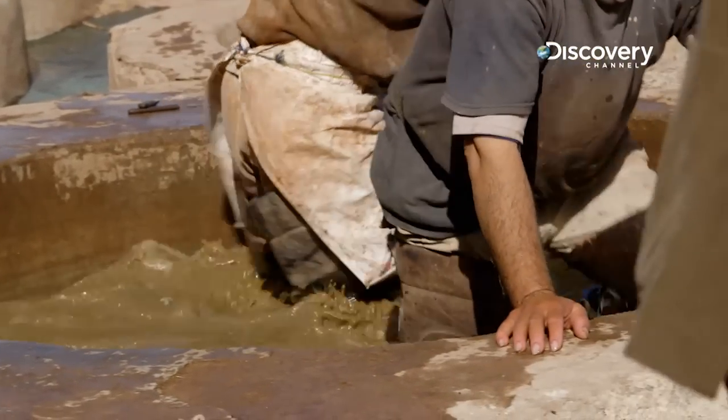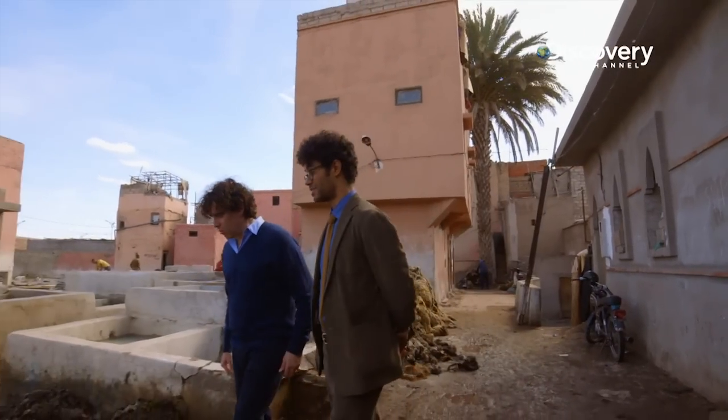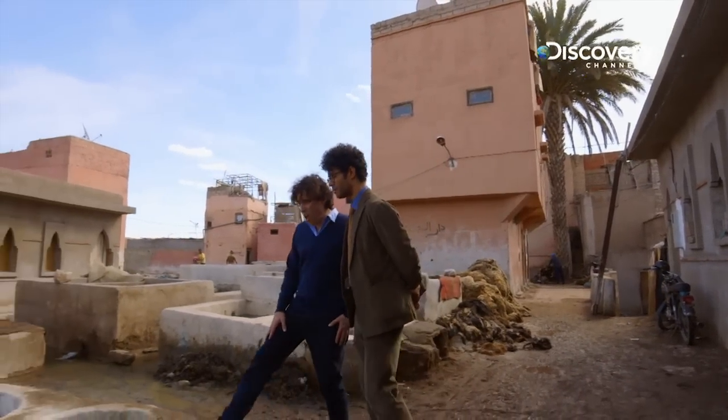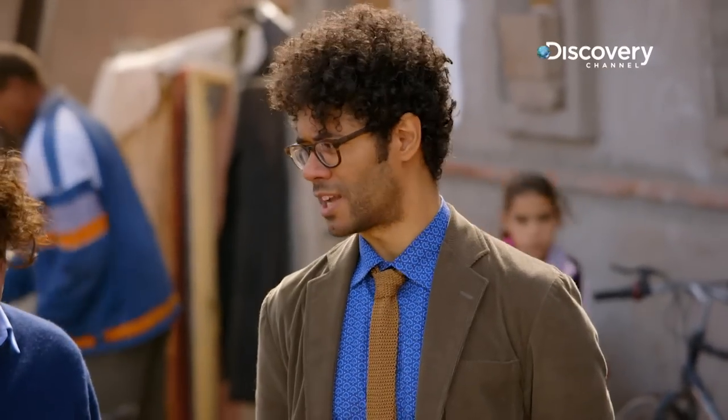It's the next stage now where they dip the skin in pigeon faeces to remove the lime. And that is a ramp up in odour. Hello. The last time I smelt something like this I was in the toilets of an unmanned railway station in the Midlands.